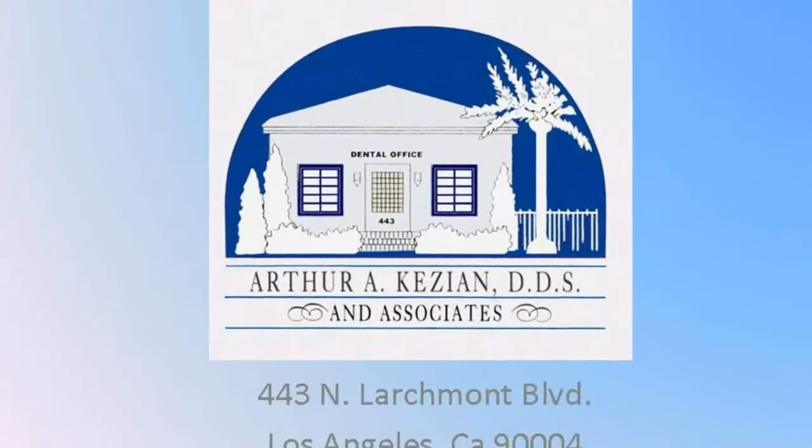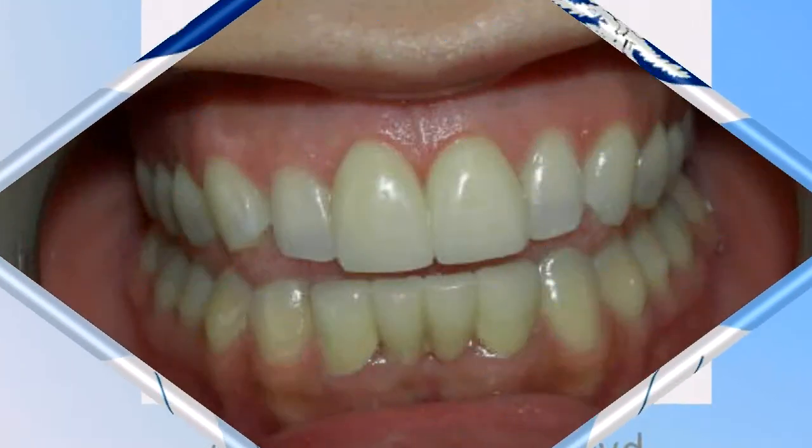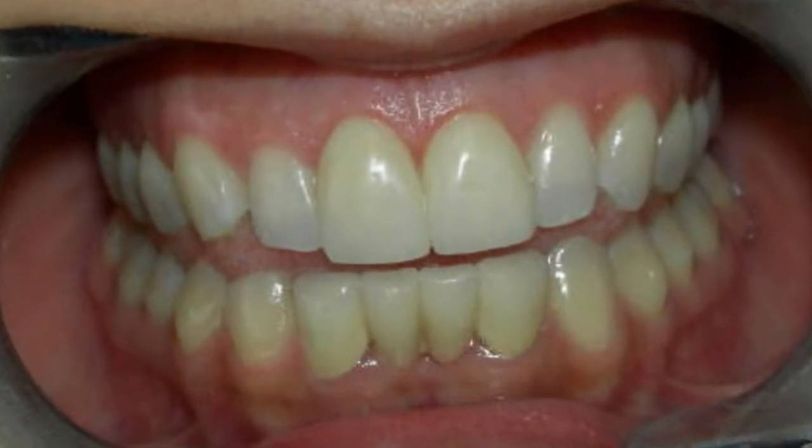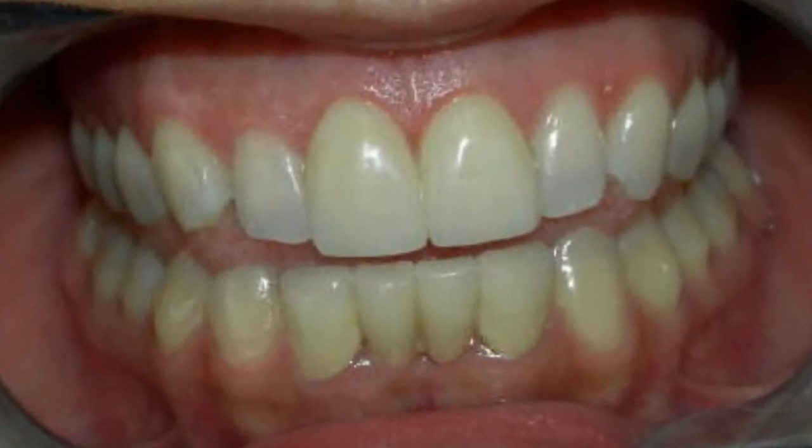Hello, this is Dr. Kazian, and I'd like to share with you a couple of cases that we've completed at the dental office — a couple of cosmetic dentistry cases that involve anterior veneers.